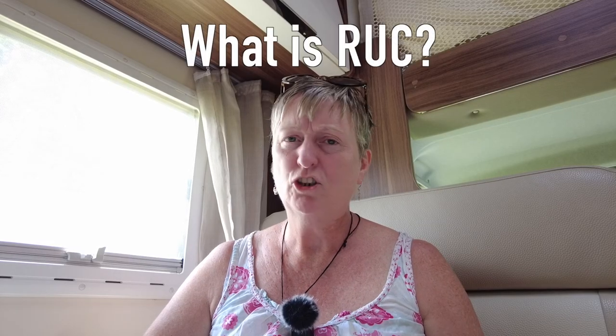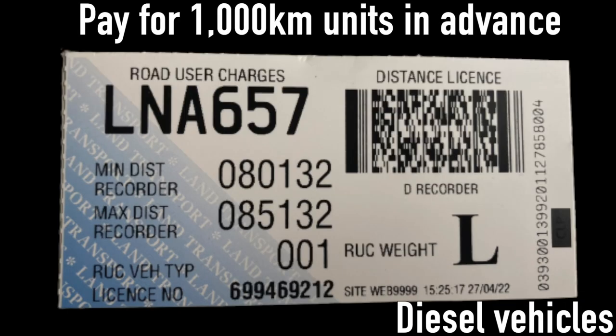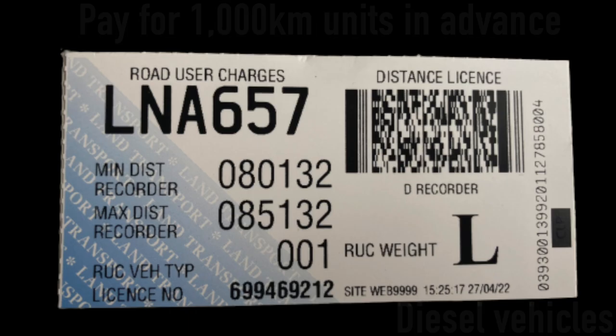The road user charge is for diesel vehicles, and in New Zealand you have to pay for the mileage you do in advance. It's payable in one thousand kilometre units and you get a licence that you put in the front of your windscreen. You can pay online or in an AA office and it's around fifty dollars per thousand kilometres. Until January 2023 there is a 36% discount, but from the 1st of February 2023 it's going to go back to the standard rate.